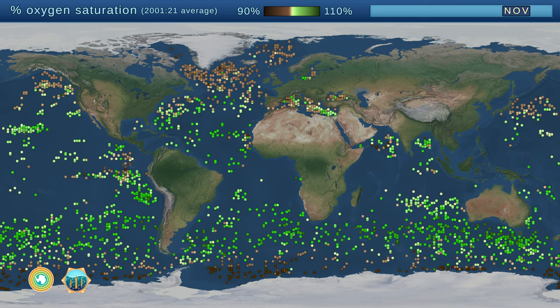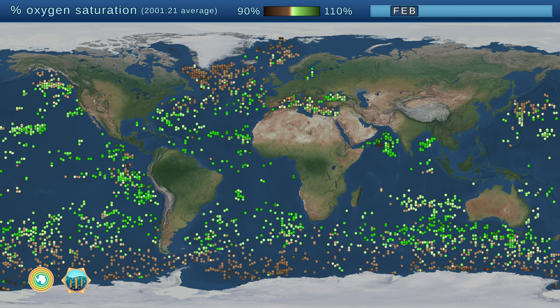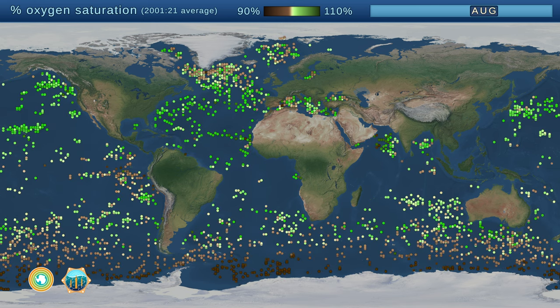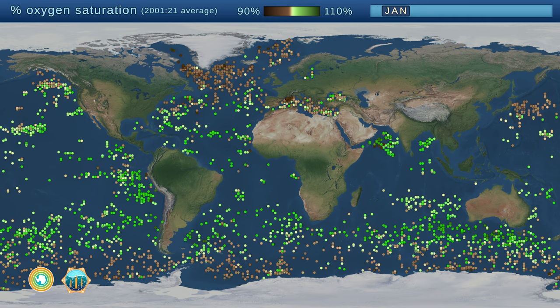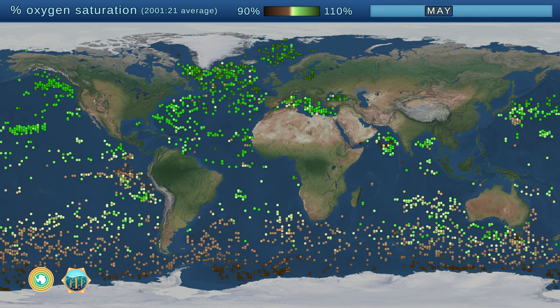When the circle is green, it means microscopic plants are growing and releasing oxygen into the water. When the circle is brown, it means the tiny ocean plants are decaying and using up the oxygen around them. This seasonal cycle is just like when flowers bloom in the spring, and trees drop their leaves in the fall.